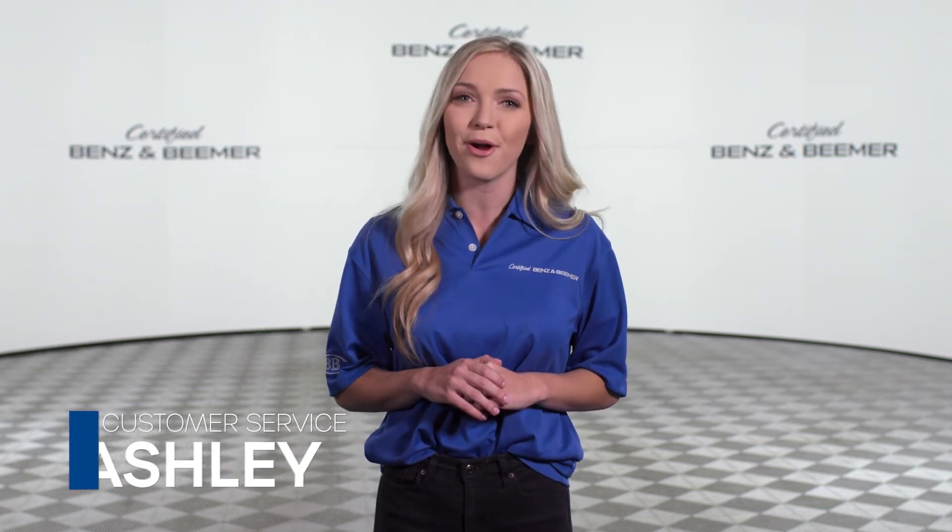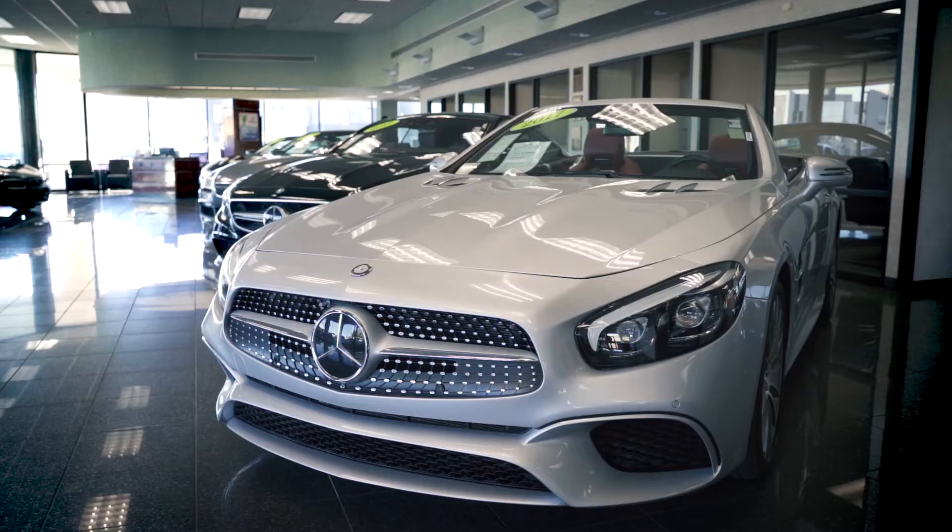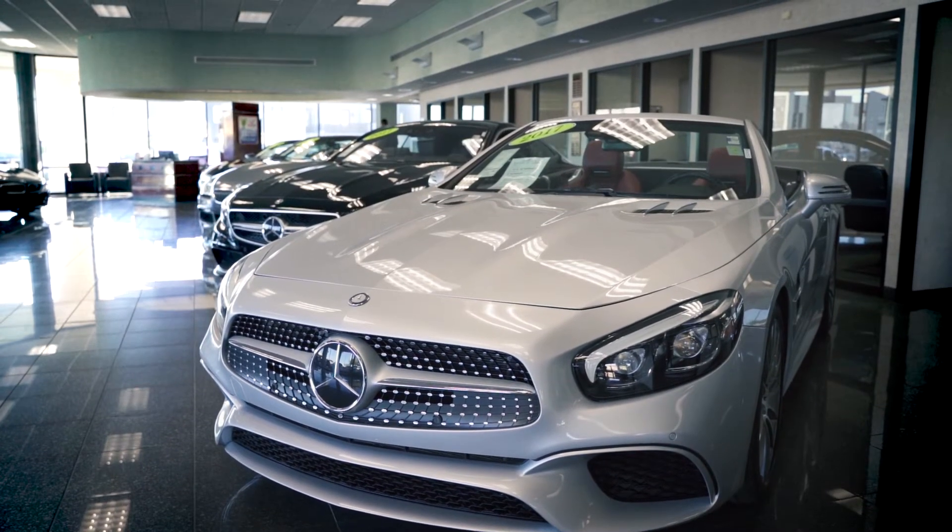At Certified Benz & Beamer, we understand that price is important when buying a car. As part of our fully transparent process, we offer you the very best upfront pricing, a price we believe you can easily agree to. We aggressively price our vehicles to provide you with the best overall value — otherwise, we know we can't earn your business.